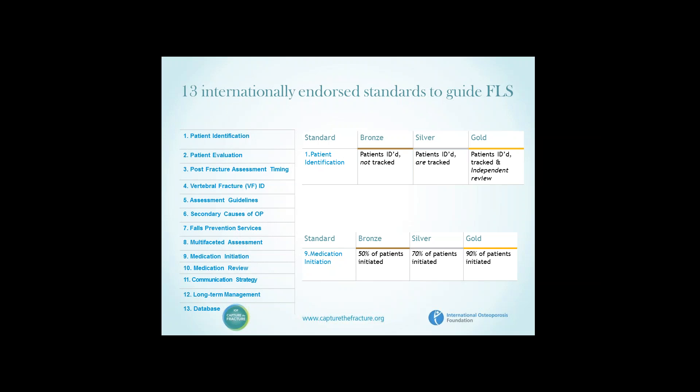For the questions describing each of these 13 standards, levels are provided — for example, for patient identification, the lowest level would be patients identified but not tracked; the next level, patients identified and tracked and undergoing independent review of their record. For medication initiation, thresholds are bronze at 50%, silver at 70%, and gold at 90% of patients with medication initiation.